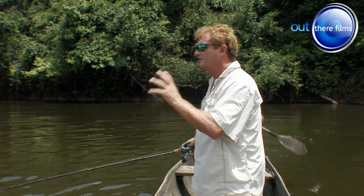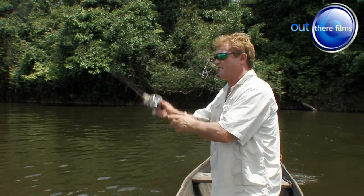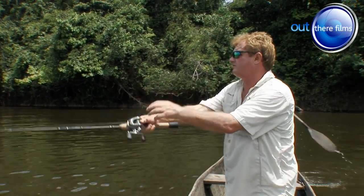Perfect spot for a try-down here. Try-down peacocks, even bicuda, maybe the odd payara. Perfect spot. Let's see if I can pull one out behind these rocks.